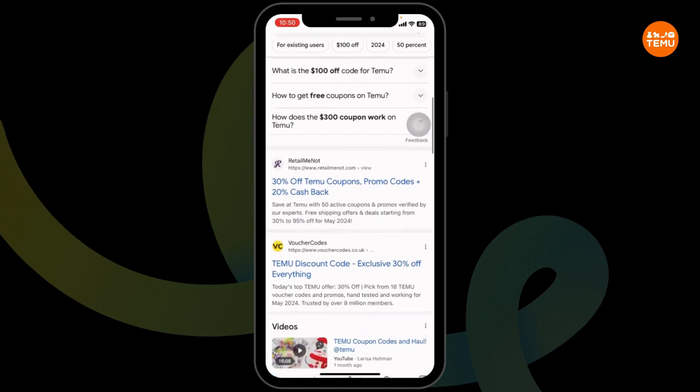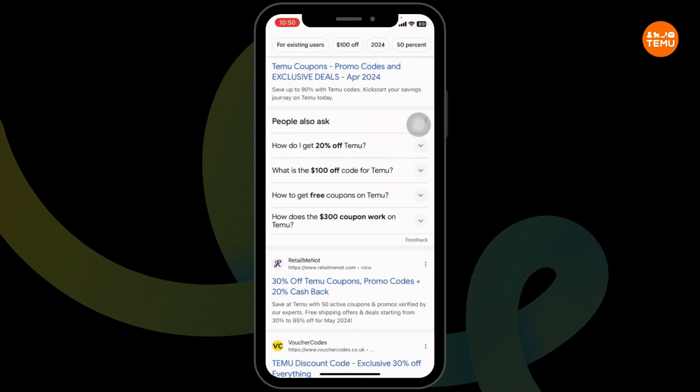Different website links will appear. Using any of these websites, you can easily get a working coupon code for TEMU.